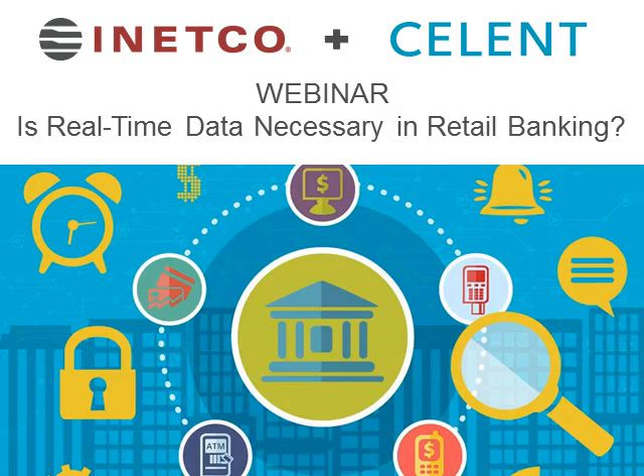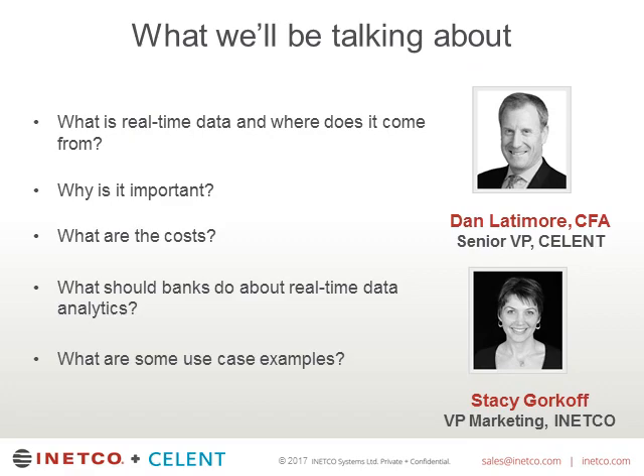Welcome to today's webinar where we will be discussing the relevance of real-time data in retail banking. My name is Stacey Gorkoff, and I am the VP of Marketing at INECO. And this is Dan Latimore — he leads the Banking Practice at Celent.